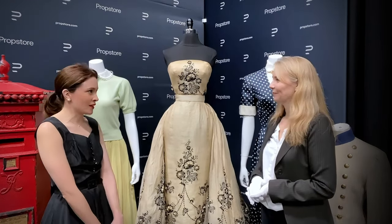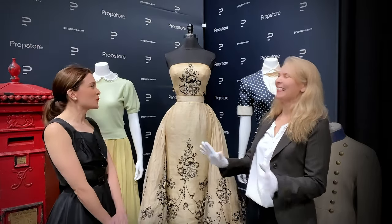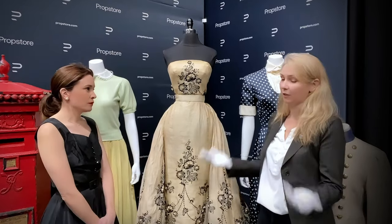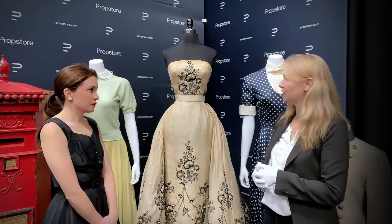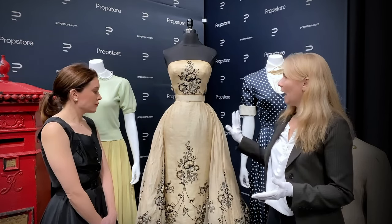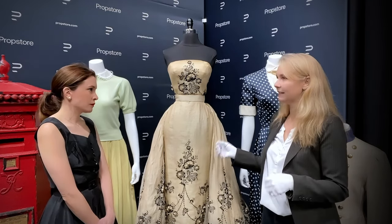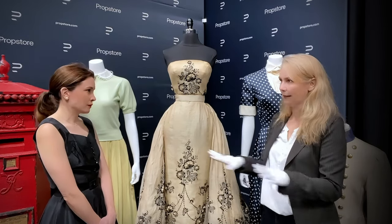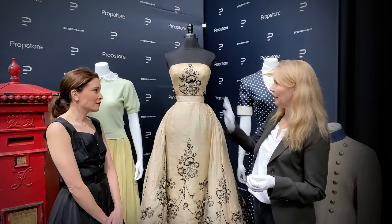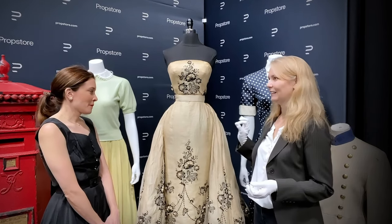What color do you think it was originally? I've actually had quite a bit of experience with antiques and vintage pieces and they do yellow over time. We do see some yellowing in here. I think because of the amount of yellowing that we see, this didn't actually start out completely white. My theory is that it did actually start off as an off-white and black dress and has yellowed over time, but it is still in exquisite condition.